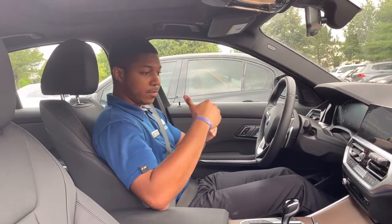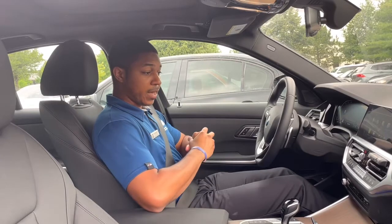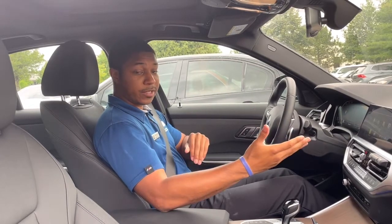All it takes is you going to the Apps button down by the iDrive controller. When you hit that, you'll see an automatic window feature pop up on your screen.